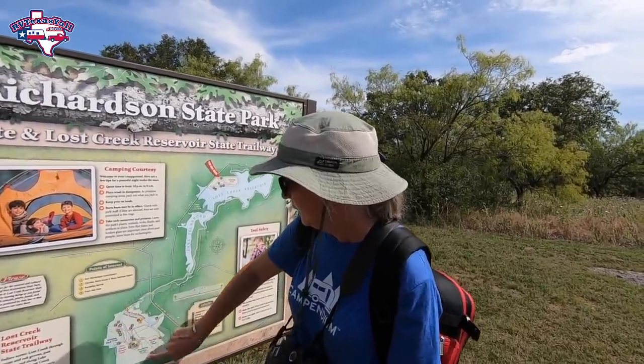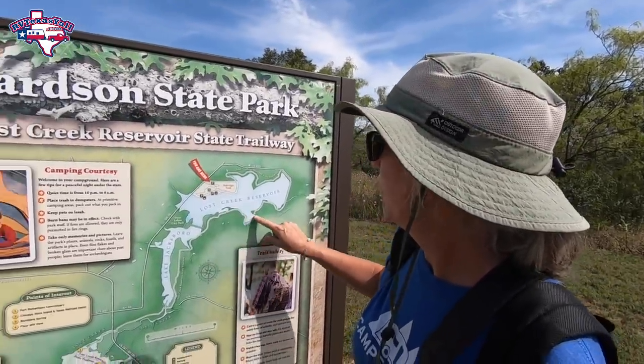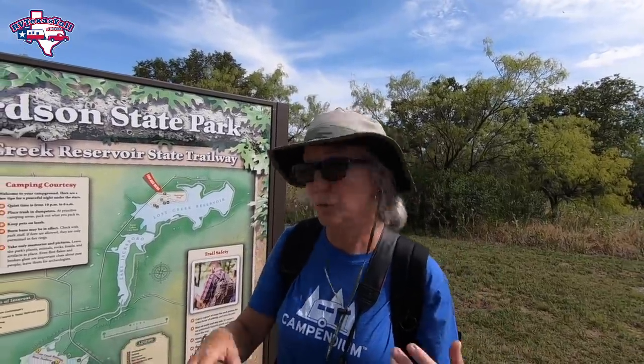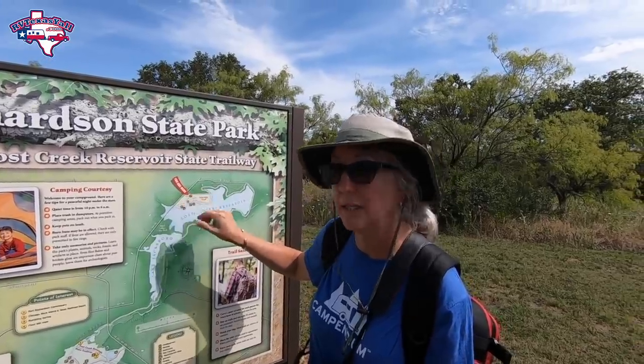Fort Richardson State Park includes a trailway that connects two areas: the main section of the park where the fort is, and where most of the camping is down here on Lost Creek. There is a trailway called the Lost Creek Reservoir State Trailway — a nine-mile, one-way hiking, biking, and equestrian trail. It follows the creek up past Lake Jacksboro, around the reservoir, and comes out in the other section where the Oak Ridge Trail is, with a swimming area and some tent camping. So if you're into hiking, you could camp in the main section, do a nine-mile hike one way, tent camp overnight, and hike back the next day.